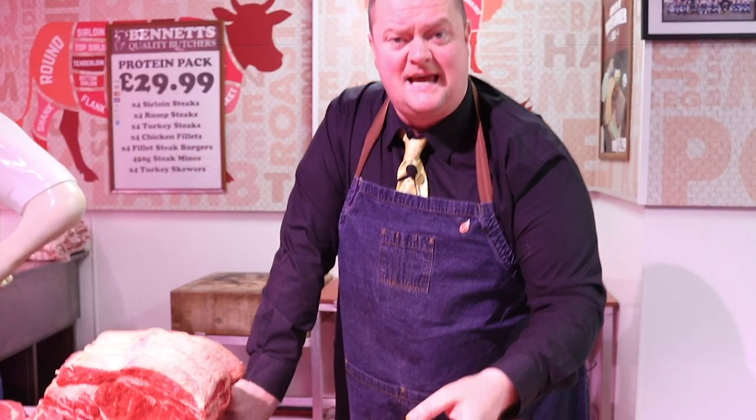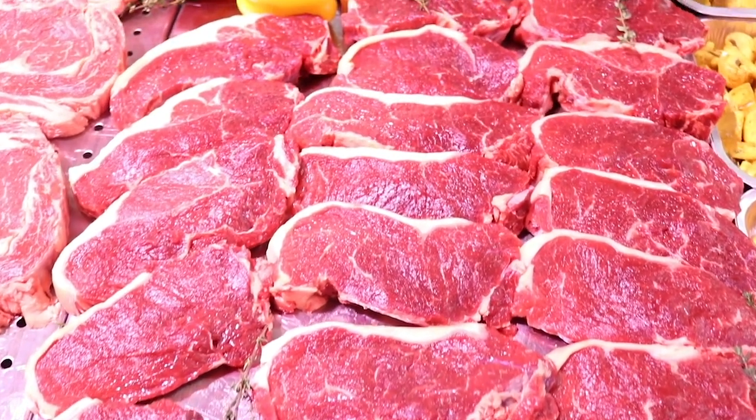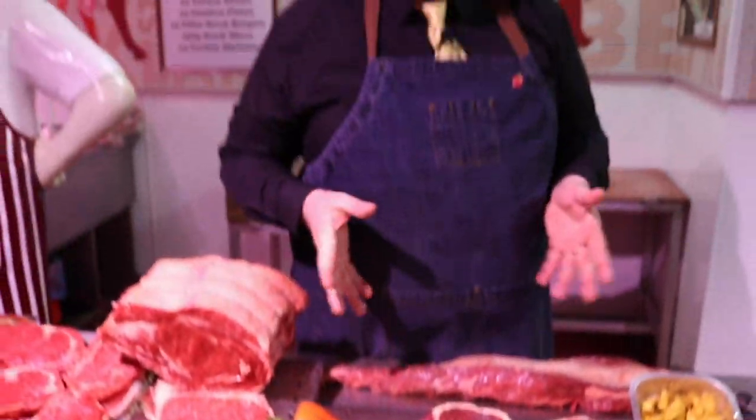28-day aged sirloin steaks. Four for 15 quid, eight for 25. Not wrong at all — nice little bit of finish on them. Top quality, you can't go wrong.